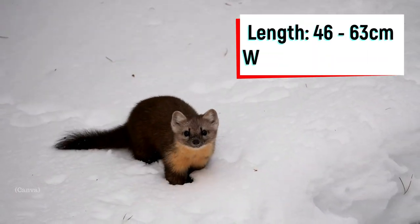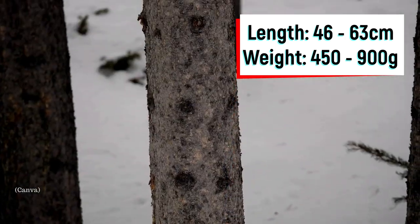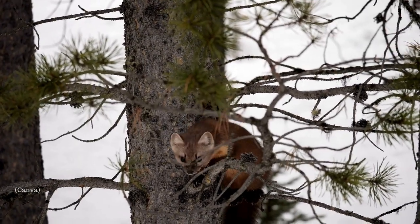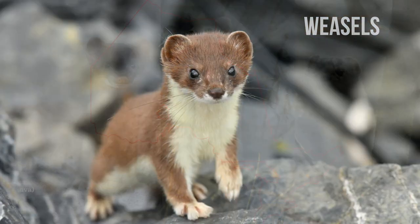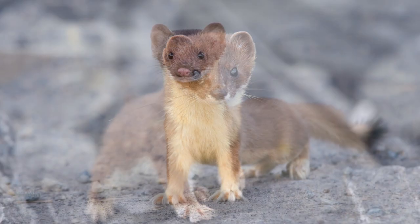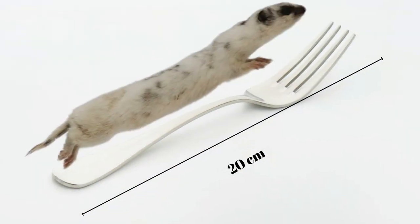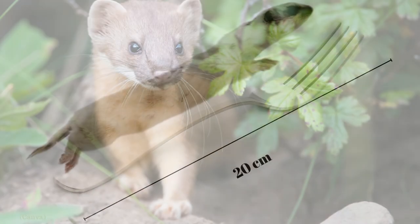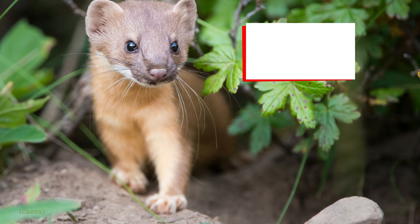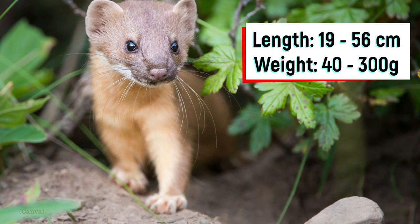Martins measure between 46 to 63 centimeters in length and they weigh from 450 to 900 grams. There are three varieties of weasels in Ontario: the short-tailed weasel, also known as the ermine, the long-tailed weasel, and the least weasel. The least weasel is the world's smallest carnivore at between 10 to 20 centimeters in length and 30 to 200 grams in weight. The other two types of weasels are slightly larger, ranging from 19 to 56 centimeters in length and weighing between 40 to 300 grams.